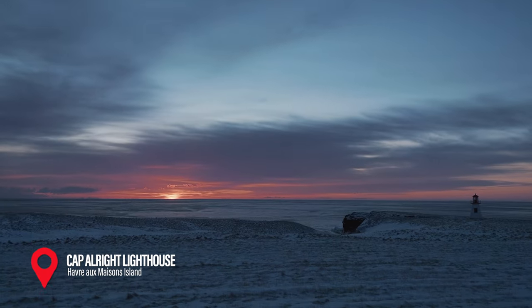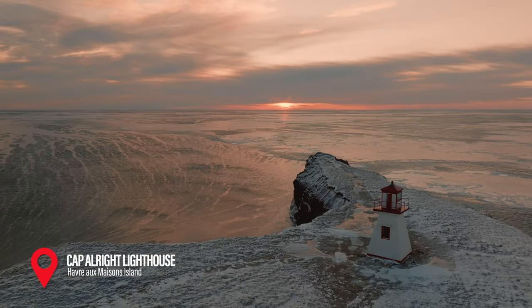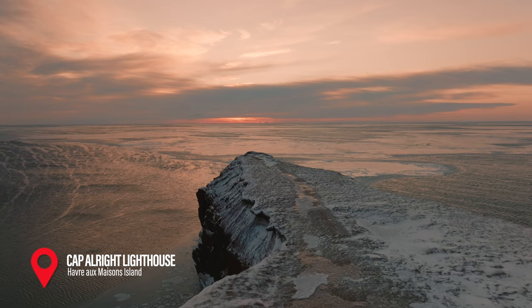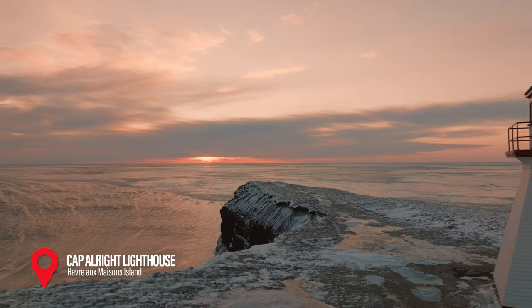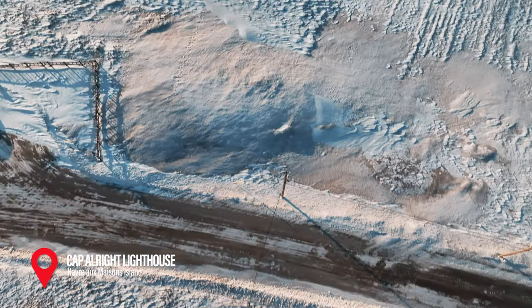There's a true maritime vibe to the Magdalene Islands, and the anchors of that are definitely the lighthouses. One of our favorites is the Cap Alright Lighthouse. It's small in stature but has a ton of heart. It was built in the 1800s to help ships from crashing, but more recently a famous Quebec host purchased this lighthouse from the government in order to save it and restore it to its former glory.